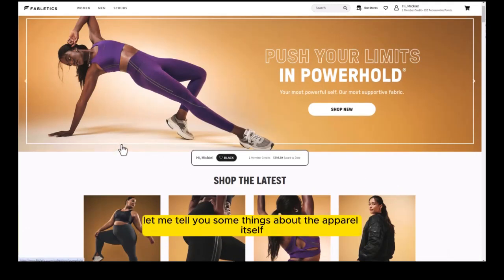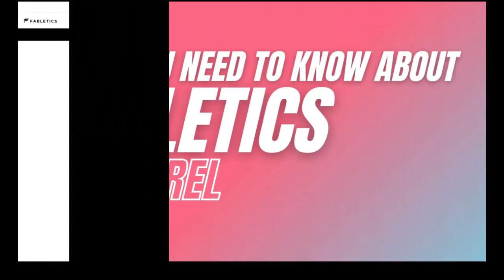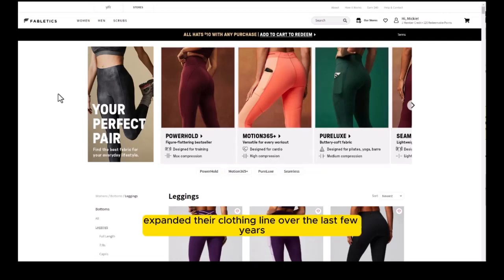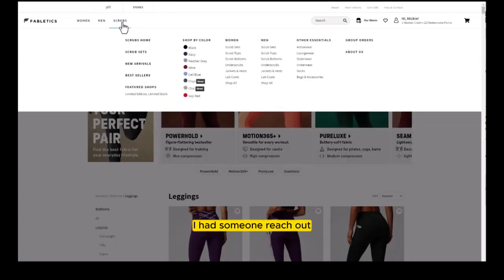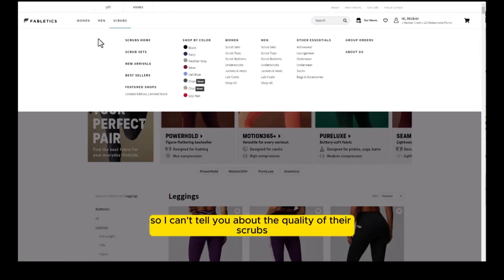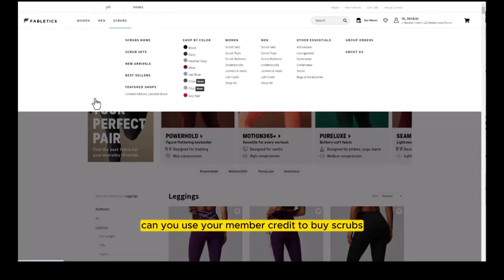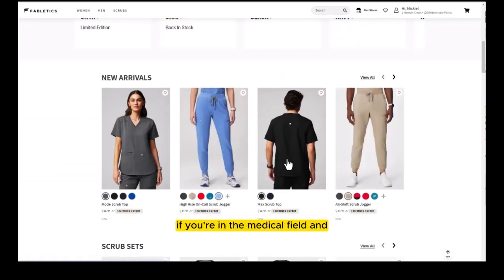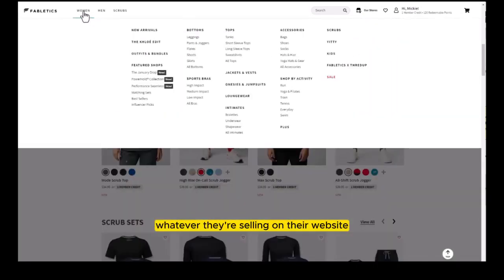Let me tell you about the apparel itself. Fabletics has really expanded their clothing line over the last few years — they now sell men's clothing as well as scrubs. I've never purchased their scrubs, so I can't comment on quality there. But I just checked live and yes, you can use your member credit to buy scrubs, which is cool if you're in the medical field or any field that uses scrubs.